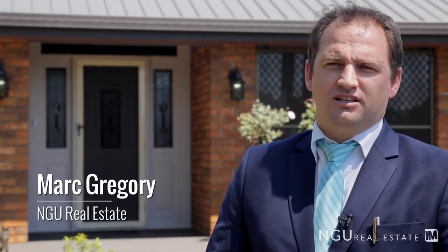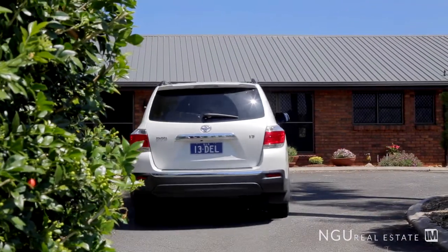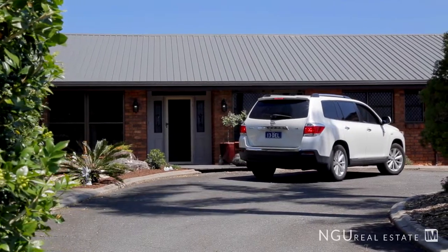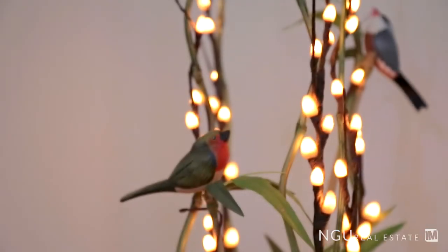I was extremely excited about listing this home as it is in the premium Brisbane acreage. This property is on just under 7,000 square metres. It's on the high side of the street and with a north facing aspect it certainly keeps the home nice and cool and captures the gentle breezes. You're sure to be impressed by the floor plan of this home.